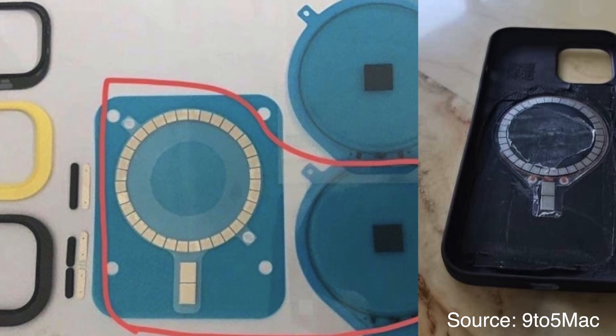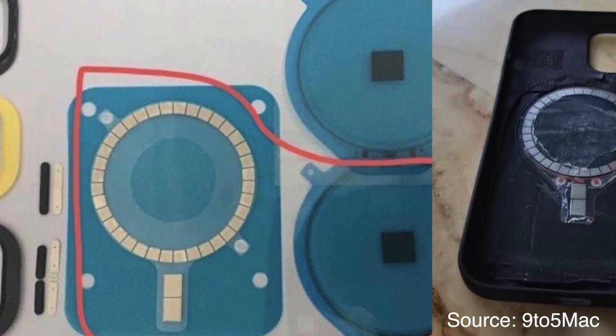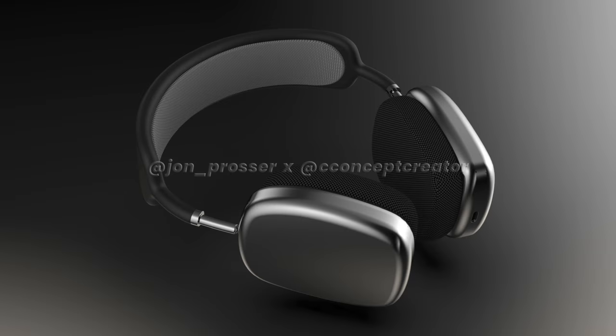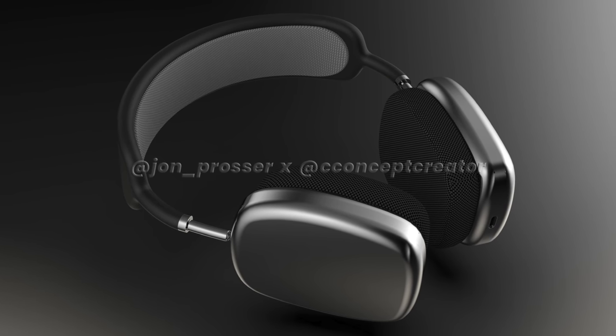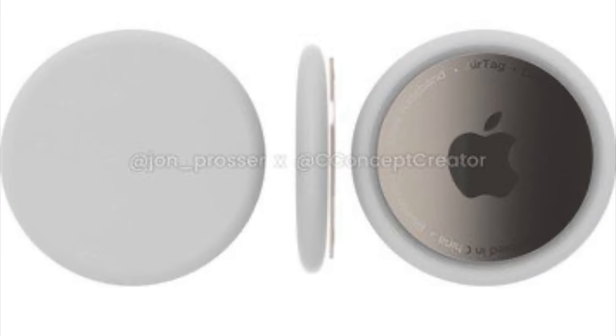We are also hearing rumors that Apple will be releasing a new wireless charger called the MagSafe wireless charger and the MagSafe Duo, which will use magnets to align the iPhone 12 properly on the charger every time. We're also hearing that the HomePod mini will be revealed at next week's event and will be priced at $99. John Prosser is saying that the AirTags and AirPods Studio will not be at the next Apple event, but the AirPods Studio will still come by the end of this year with a $350 starting price and a premium option selling for as high as $599. AirTags are being pushed back to March of 2021.